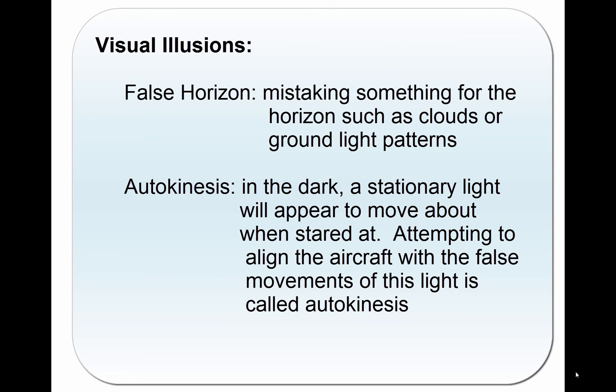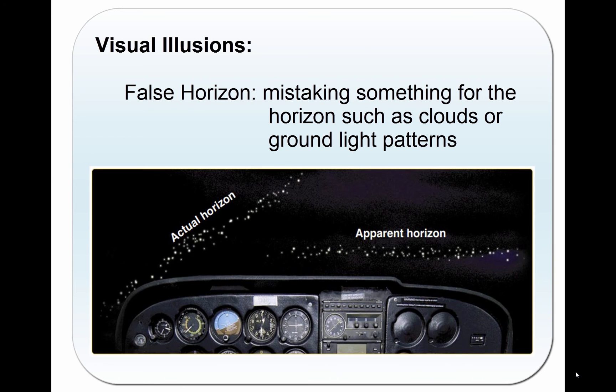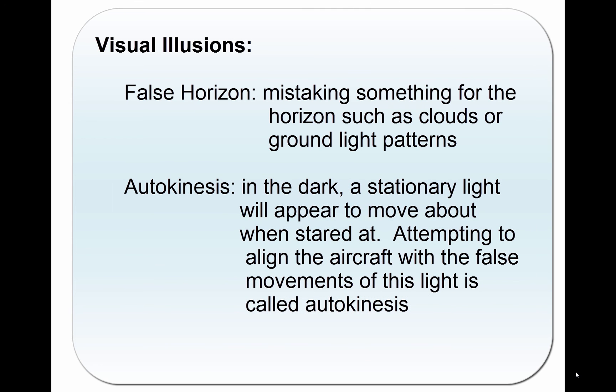Visual illusions are especially hazardous because pilots rely on their eyes for correct information. Two illusions that lead to spatial disorientation — false horizon and autokinesis — are concerned with only the visual system. A sloping cloud formation, an obscured horizon, an aurora borealis, a dark scene spread with ground lights and stars, and certain geometric patterns of ground lights can provide inaccurate visual information, or false horizon, for aligning the aircraft correctly with the actual horizon. The disoriented pilot may place the aircraft in a dangerous attitude. Autokinesis: in the dark, a stationary light will appear to move about when stared at for many seconds. The disoriented pilot could lose control of the aircraft in attempting to align it with the false movements of this light, called autokinesis.